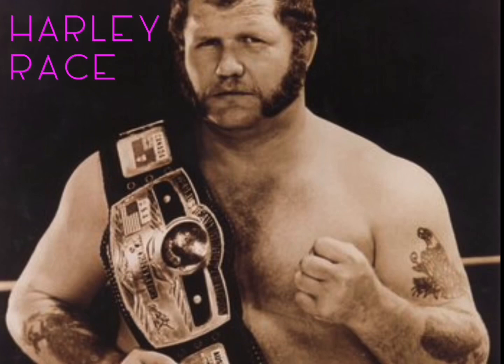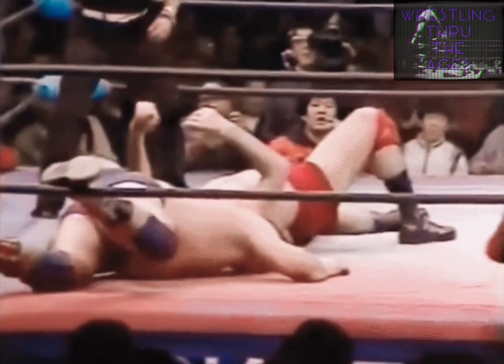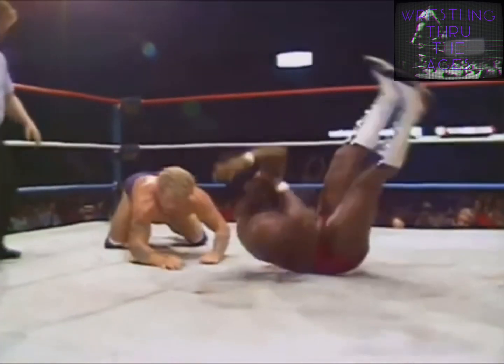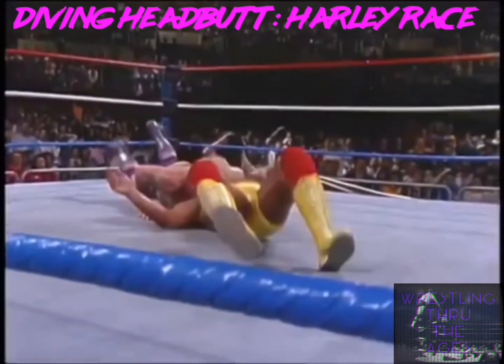This dangerous move was invented in the early 70s by accident when Harley Race climbed up to the top turnbuckle and fumbled his footing, falling off headfirst towards his foe lying on the canvas below. Harley has gone on record stating he wished he never created the aerial maneuver, with the dark clouds surrounding the flying headbutt's ongoing controversy.